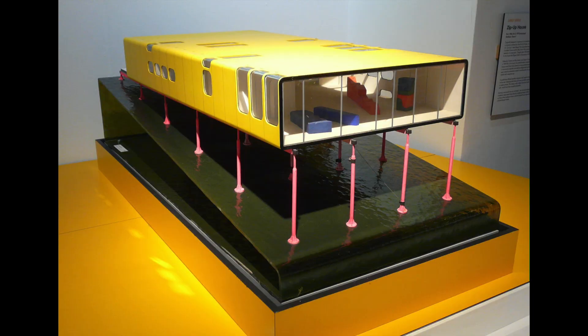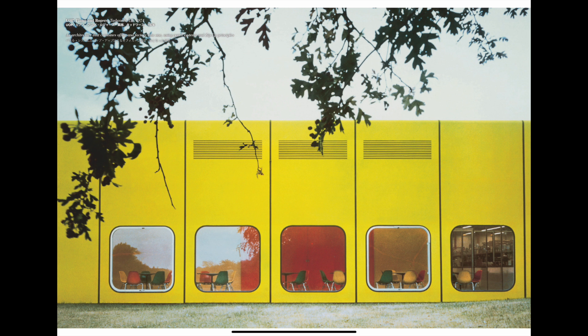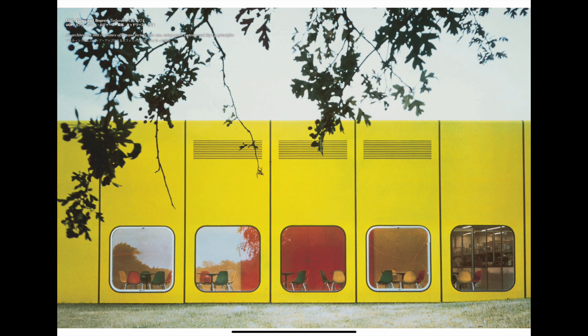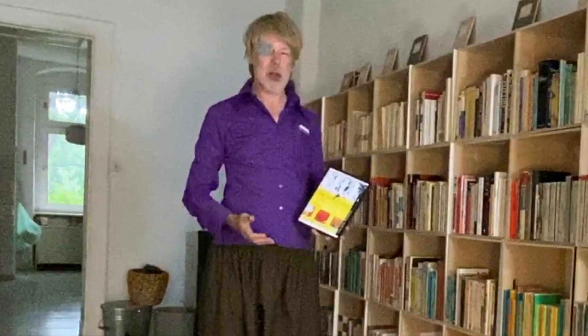They proved to be very good insulation. Here you can see refrigeration units painted yellow, and they've simply been joined together to make a wall with windows. I looked online at the original concept he had for his parents' house in Wimbledon, which was actually very adventurous and had much more interesting angles.